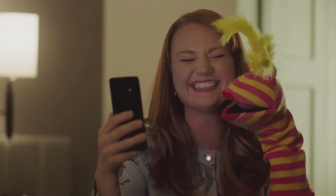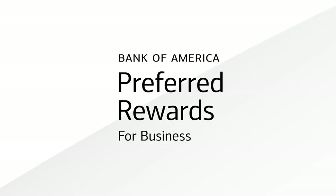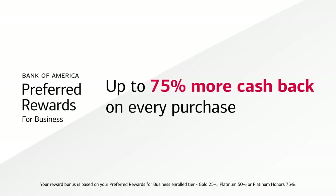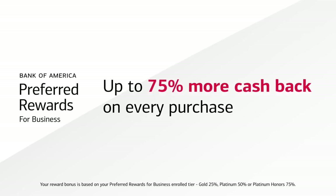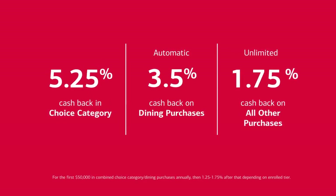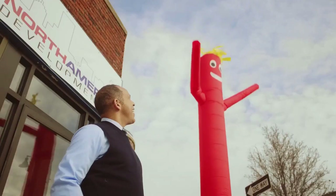And if you qualify, there's no fee to enroll in Preferred Rewards for Business. You could earn up to 75% more cash back on every purchase, which means those numbers could go even higher — so you can save even more on what you need for your business, whether it's big or unusual.